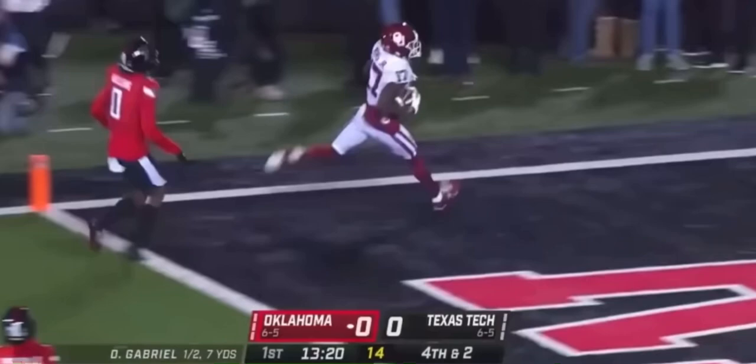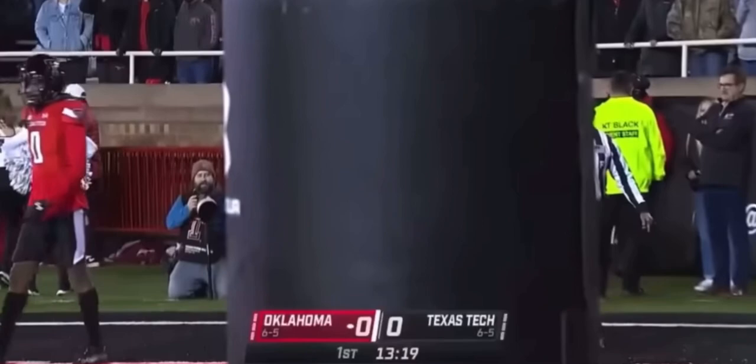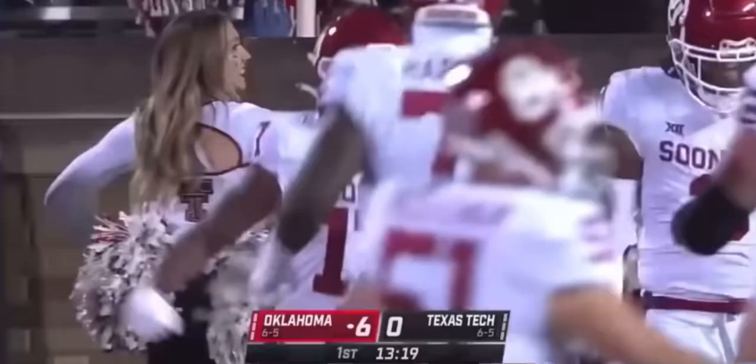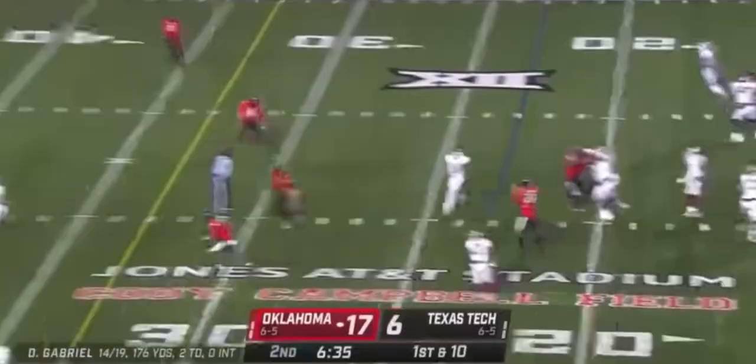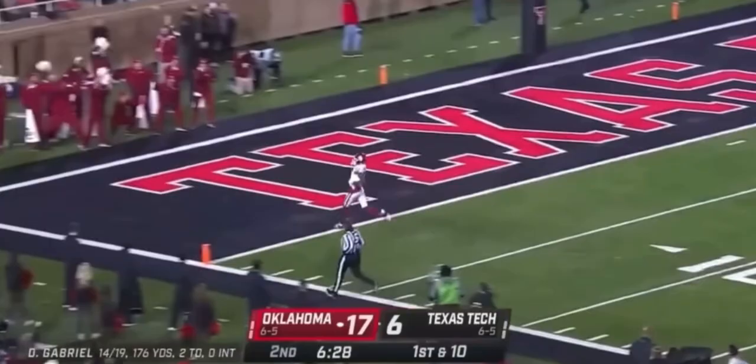Gabriel wants a bunch, has a man — it's Mims, got it! Touchdown, Oklahoma! Roll that ice on fourth and two, and it comes up with Dylan Gabriel has a man wide open! Look at Mims, just gonna stroll into the end zone! Easiest touchdown of the year for Oklahoma.